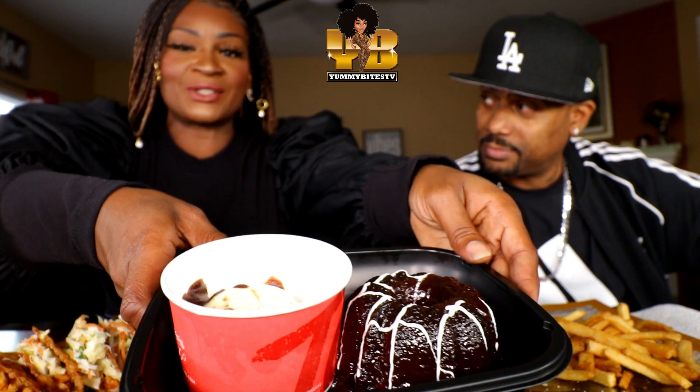Oh, I forgot — we also got their molten cake, and it comes with some ice cream. Hopefully it's good. I'm pretty sure it is — probably like every other molten cake.